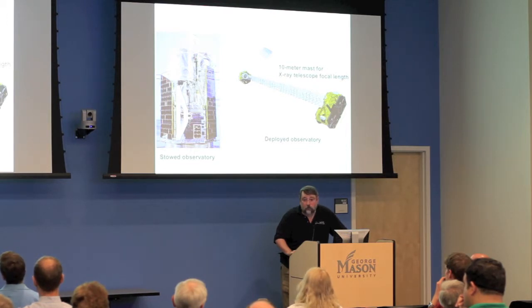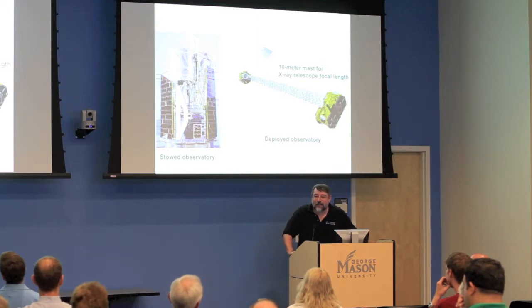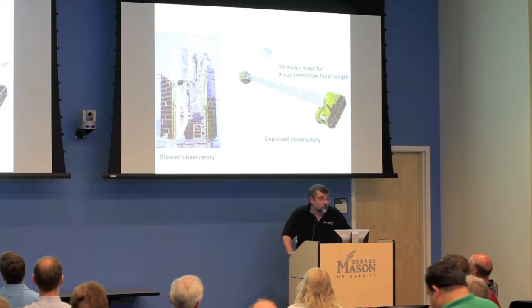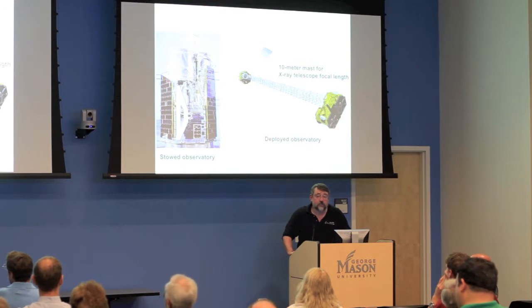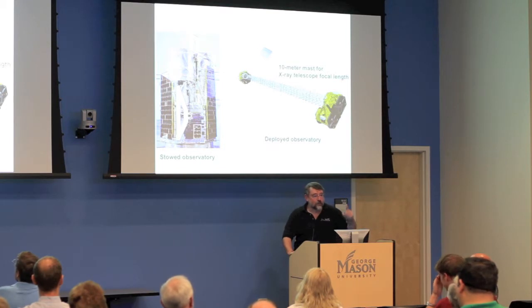NuSTAR is a relatively inexpensive explorer-class mission — a couple hundred million dollars, which is cheap for spaceflight. Shuttle flights cost half a billion to a billion dollars just for the flight, depending on whose accounting you believe. So a couple hundred million dollars for a space-based science mission is really quite cheap, and excellent value for your tax money.